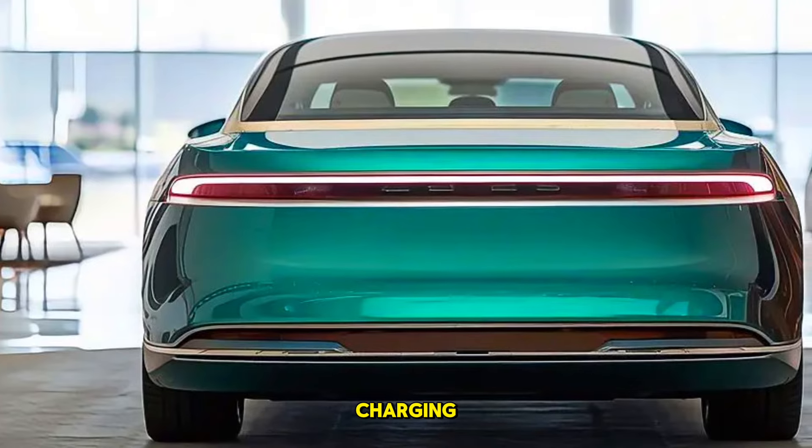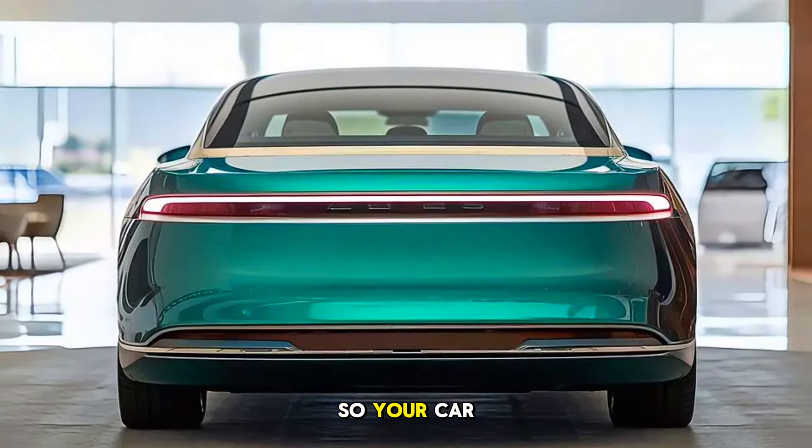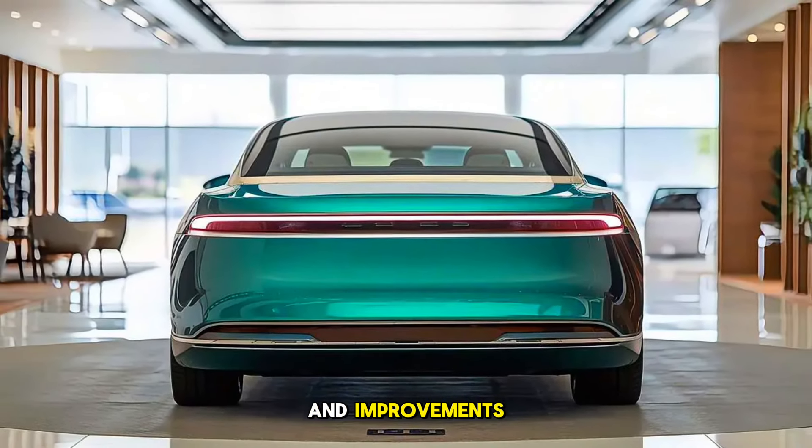There's also wireless charging, multiple USB-C ports, and over-the-air updates, so your car is always up to date with the latest features and improvements.